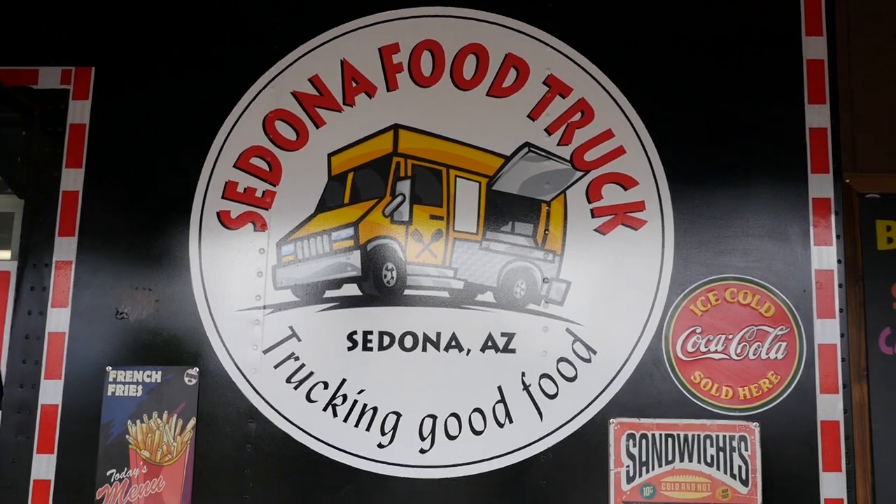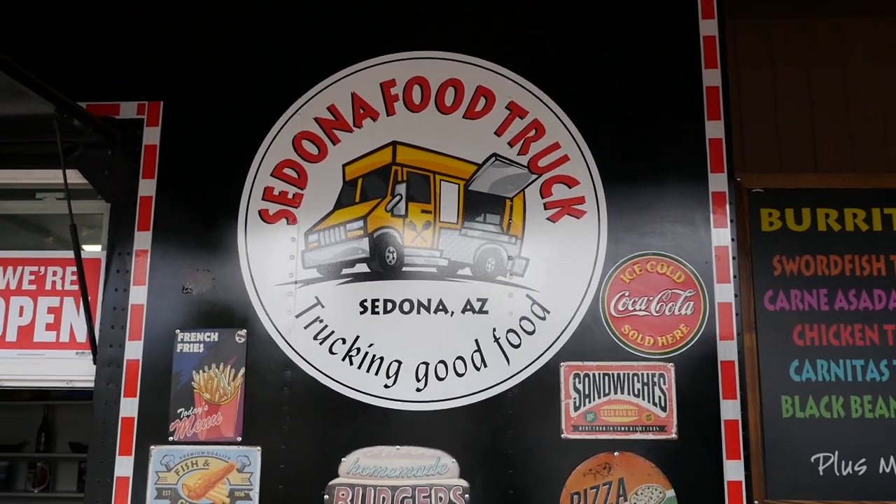We put that up about a year ago. It's an extension to Mooney's Irish Pub, so we're on the same menu at the food truck out of Mooney's — in the bar, yes. It's been there about a year.